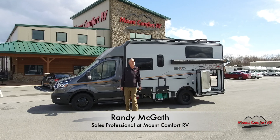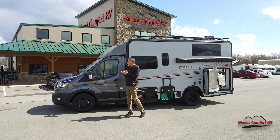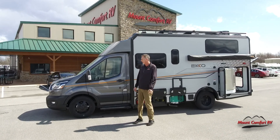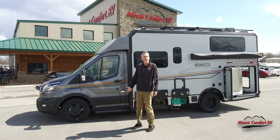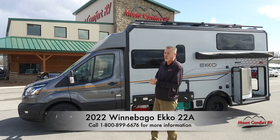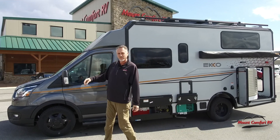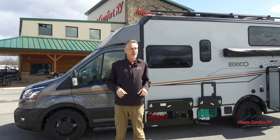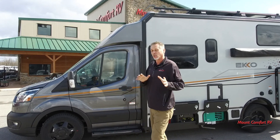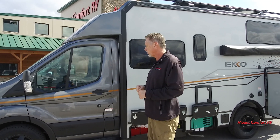Hi everybody, it's Randy McGath out here at Mount Comfort RV on a nice sunny but windy day. Wanted to show you something we're really excited about. We just got it in and I've had a lot of requests for more info on this. This is the all-new 2020 Echo and it is the first motorhome from Winnebago that's designed from the ground up to be that go-anywhere, do-anything type of vehicle.